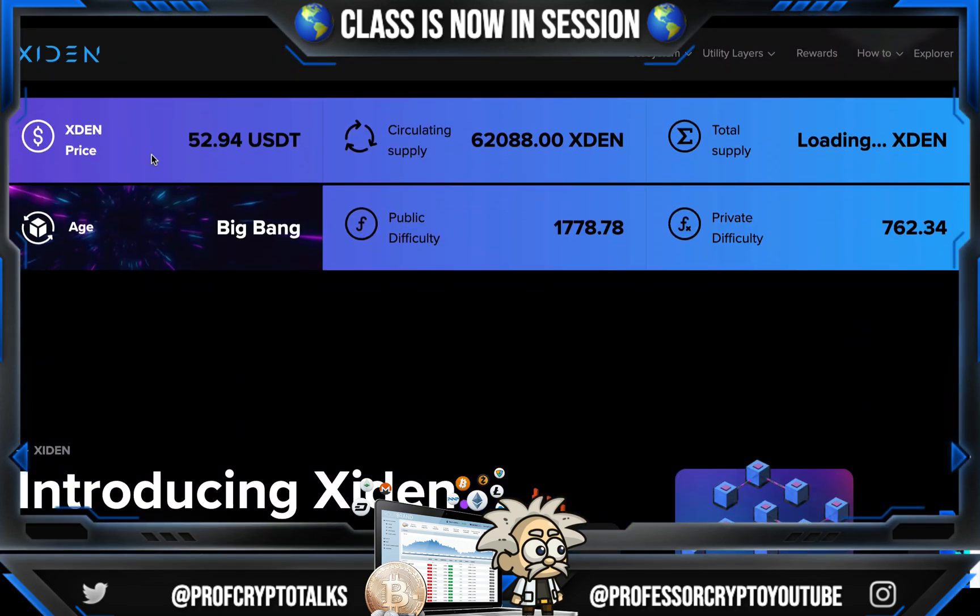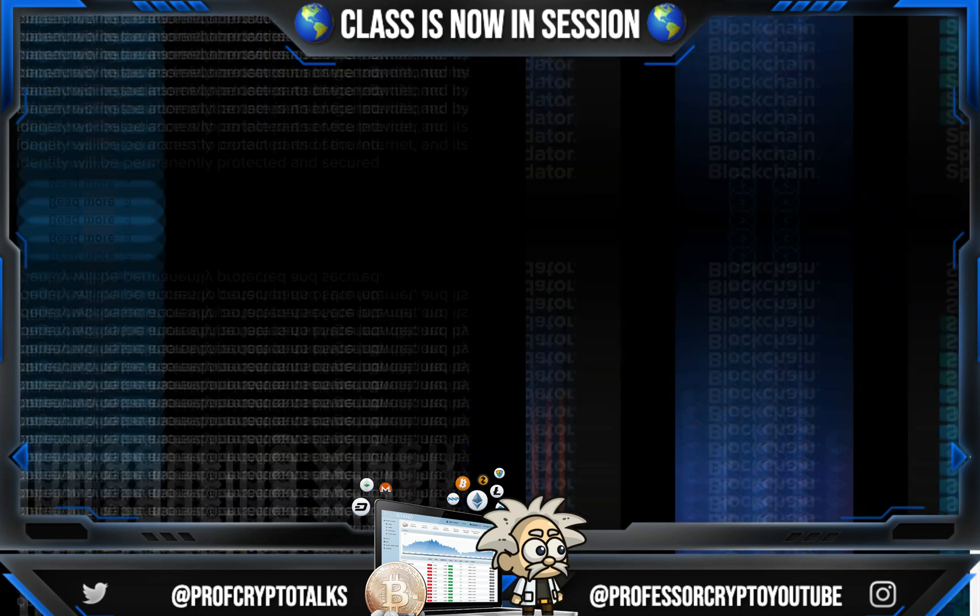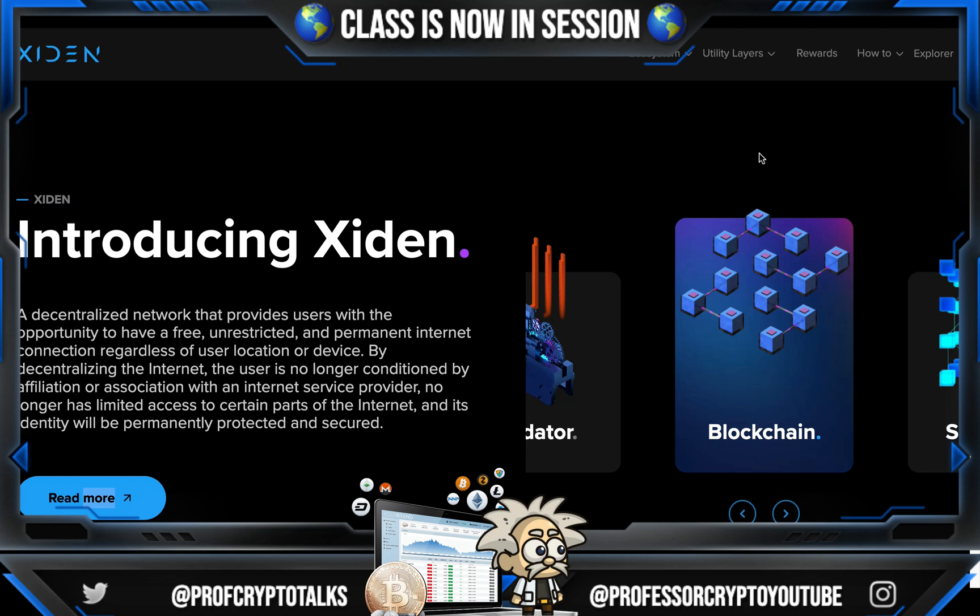So we got the XDEN price — it's about $53 US. Their circulating supply is a little over 62,000 XDEN. They say on their website: introducing Zayden, a decentralized network that provides users with the opportunity to have a free, unrestricted, and permanent internet connection regardless of user location or device. By decentralizing the internet, the user is no longer conditioned by affiliation or association with an internet service provider, no longer has limited access to certain parts of the internet, and their identity will be permanently protected and secured.